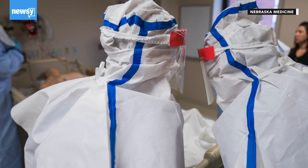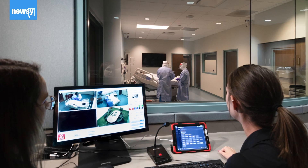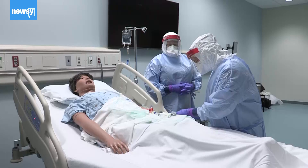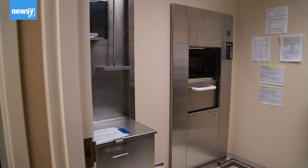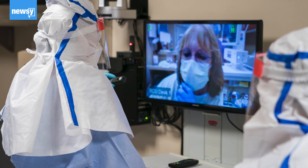Nebraska Medicine's biocontainment unit in Omaha is currently treating two patients and has treated five coronavirus patients to date. These biocontainment units include more controls than a standard hospital room or ambulance, such as pressure-controlled airtight rooms and doors, and separate autoclaves for medical workers to decontaminate linens and medical waste.